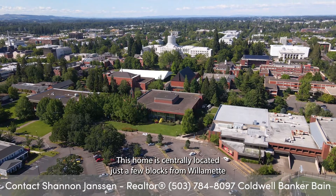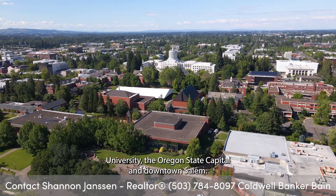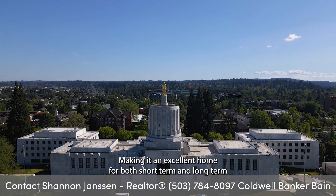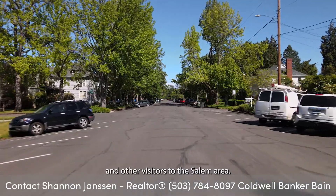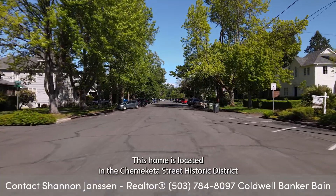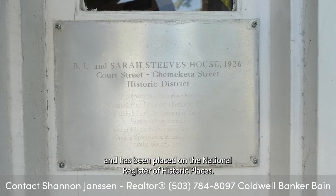This home is centrally located just a few blocks from Willamette University, the Oregon State Capitol, and downtown Salem, making it an excellent home for both short-term and long-term rentals for students, government officials, and other visitors to the Salem area. This home is located in the Chemeketa Street Historic District and has been placed on the National Register of Historic Places.